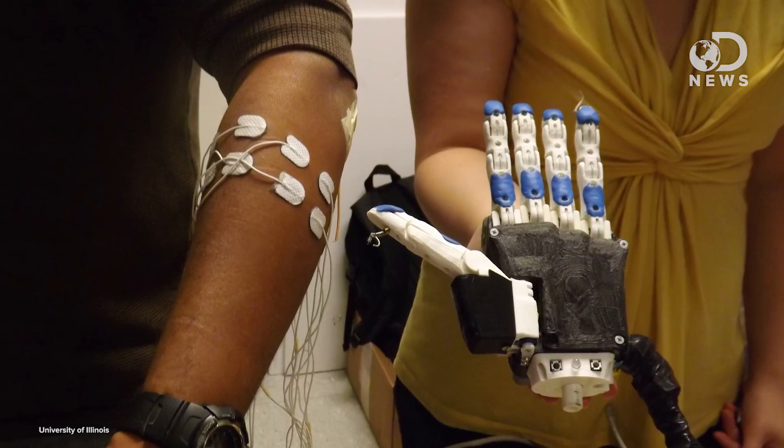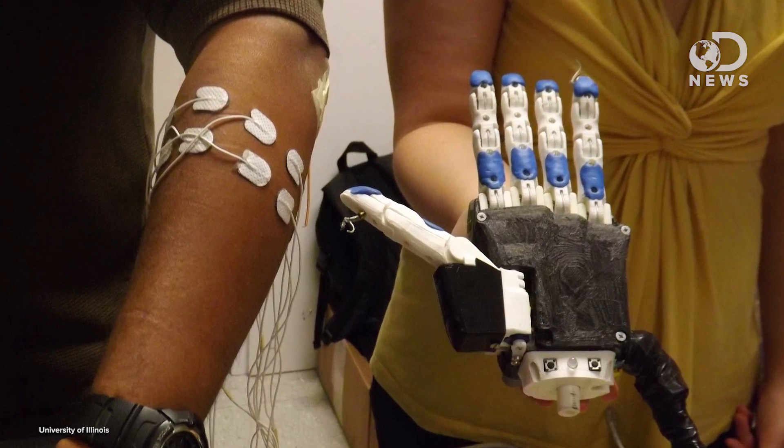Yet another example of awesome biomimicry. Speaking of copying nature, a lot of the 3D printing craze is in prosthetics. Last month, this 3D printed prosthetic hand was created by the Range of Motion Project — they work in Guatemala and Ecuador. Using 3D printers and electromyographic electronics, students from the University of Illinois Urbana-Champaign created a prosthetic hand that senses sensory feedback from the brain and translates it to movement. It can be custom-created in a little over a day for about $270, and with use, it learns more than the five motions in its original programming.